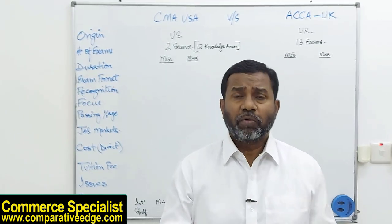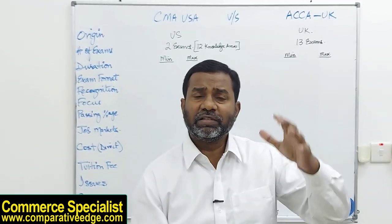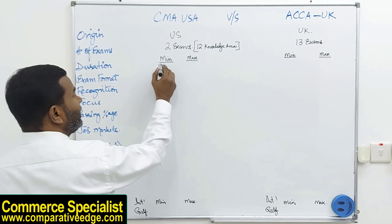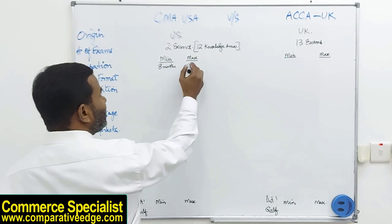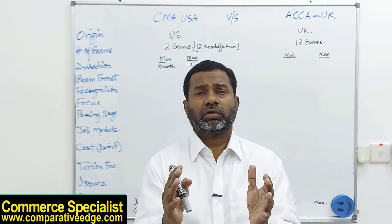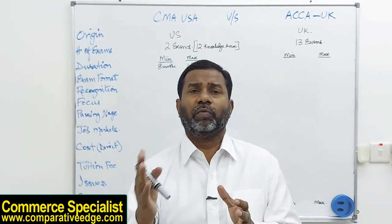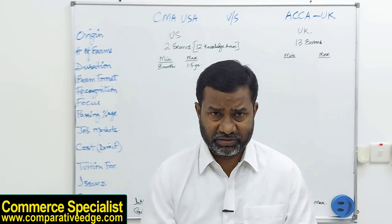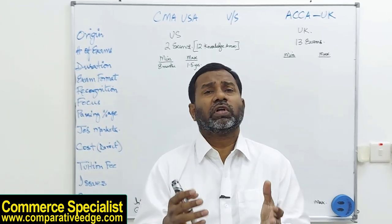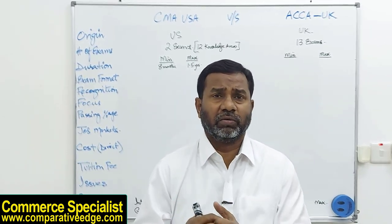Another important thing to understand is how soon you can get certified. For CMA, the minimum average time to qualify is eight months and the maximum is around one and a half years, because each of the two parts generally takes four months. In an accelerated mode with one-on-one coaching, CMA part one and part two can each be completed in two months.